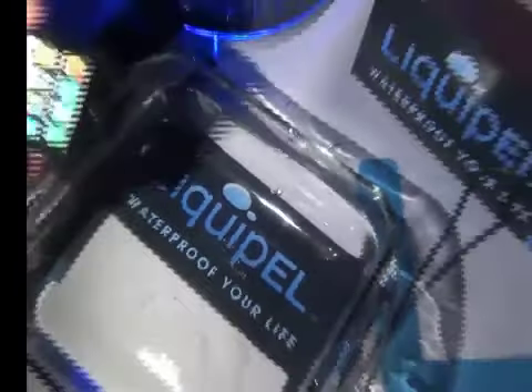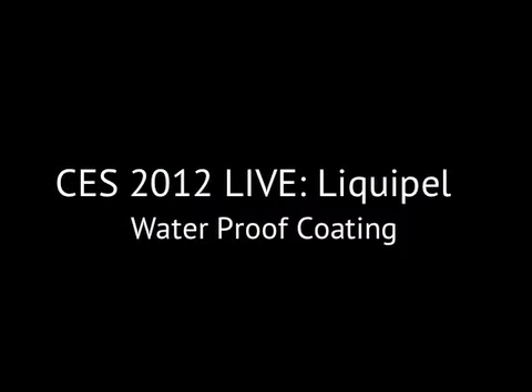You can find us at Liquipel.com, which is L-I-Q-U-I-P-E-L dot com. Check it out. Thanks for watching. That was another exclusive video from CES 2012 from TDGN on Slacker Radio and thedroidguide.com.